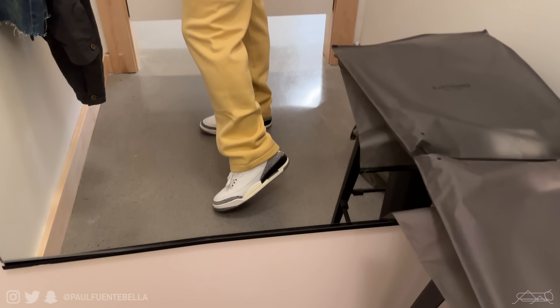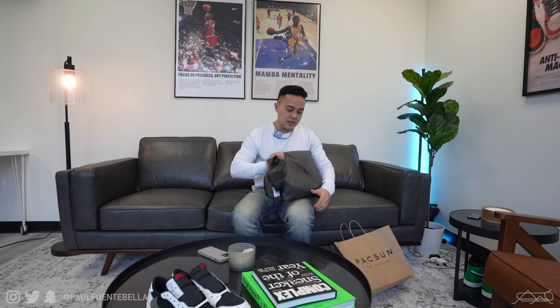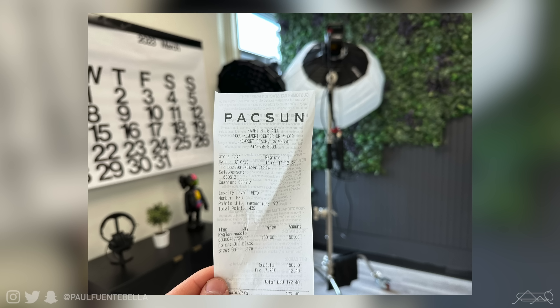I contemplated purchasing the Tuscan full set but ultimately ended up passing on it. Overall it was a decent experience — the employees were great, answering questions and things of that nature, and they actually let me try stuff on, which I thought was very accommodating. I did just end up picking up one garment, the thermal hoodie in a size small. I'm not gonna lie, I didn't check the price — I think it was around $171 after tax.